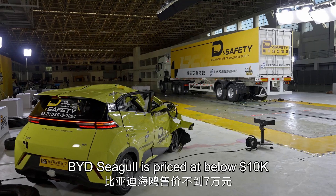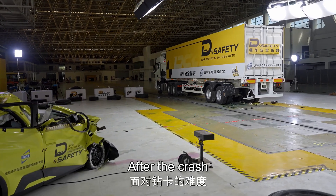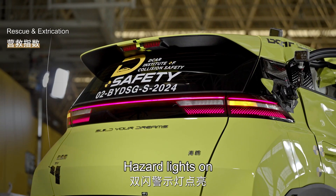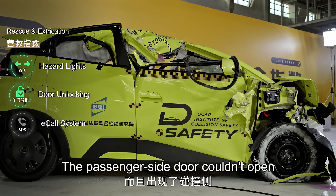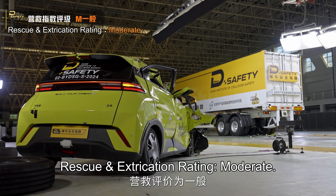The BYD Seagull is priced at below ten thousand dollars and its test weight is less than 1.0 tons. After the crash, low voltage function was active, hazard lights on, doors unlocked, but no eCall system. The passenger side door couldn't open. Rescue and extrication rating: moderate.